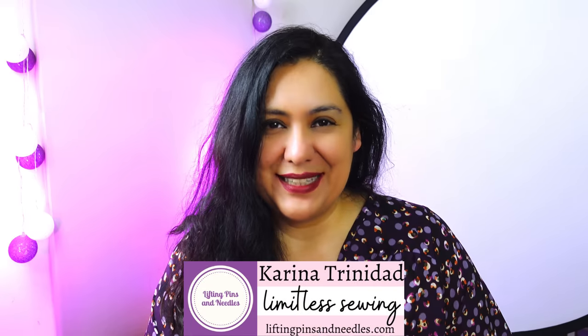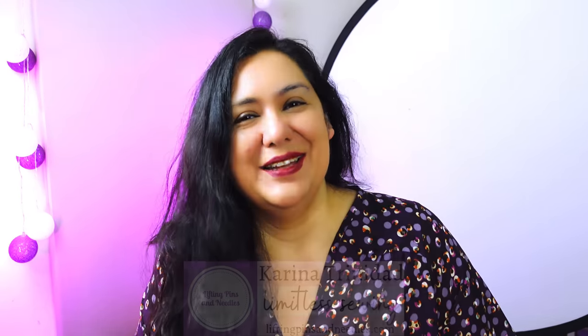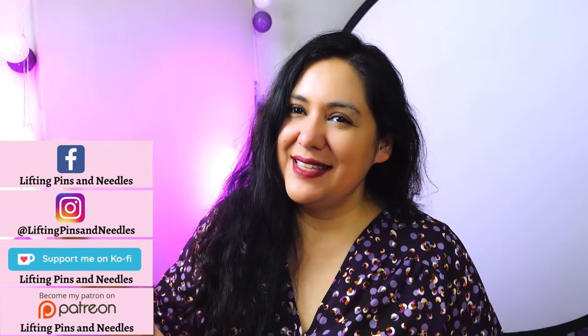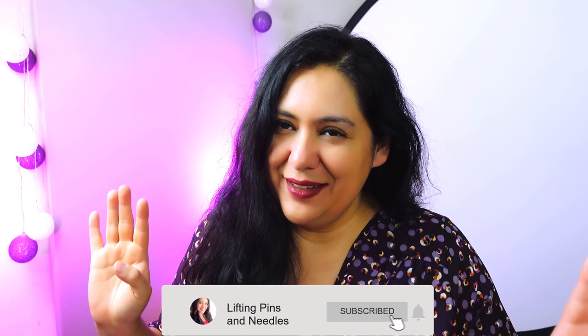Hi sewing friends, I'm Karina from LiftingPingsAndNeedles.com. Welcome to this channel that is all about sewing — limitless sewing. I'm in a little corner of my sewing room that has been set up as an emergency filming corner, like a little filming studio, although this is exactly where I sew as well.